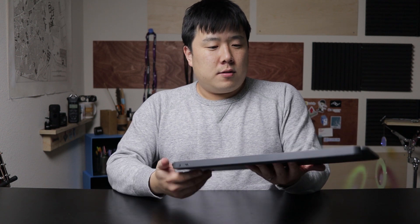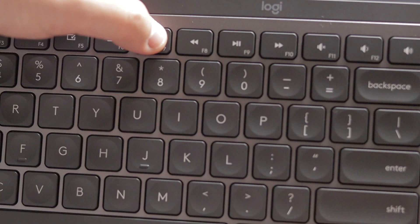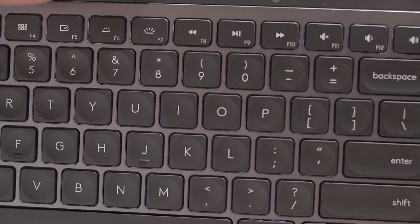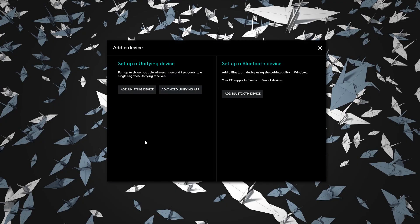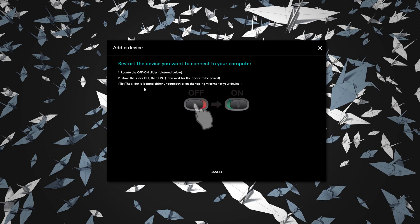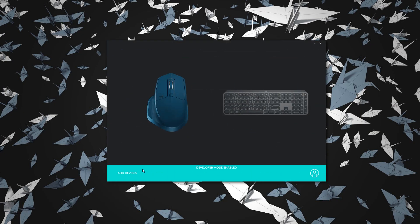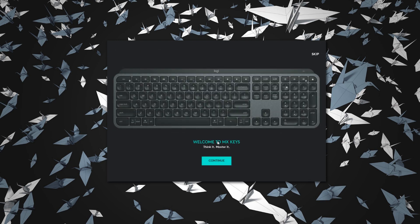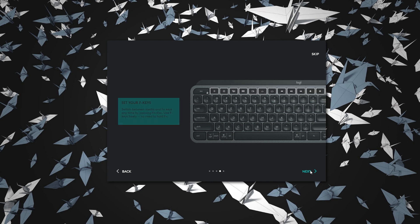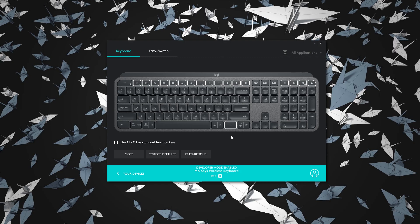It has illuminated keys — I don't know if the camera picks that up, but they are lit. Right now the lights are kind of breathing, so I suppose it's waiting for a connection. I'll go ahead and add it as a unifying device — locate, off, then on. Done. My devices now show this keyboard. Welcome to MX Keys — all set, everything is good to go.